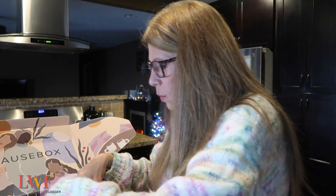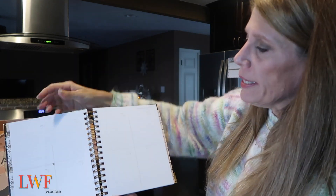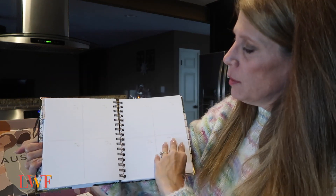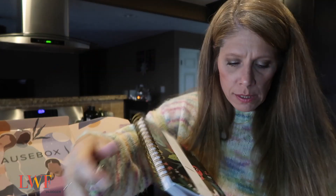The first item I'm coming across is by Idlewild Company. Oh, it's a 2021 planner! I chose this — oh, it's so beautiful. Look at that — I love that the days are large like that. This is fabulous.